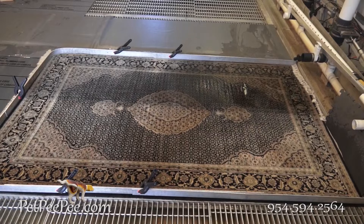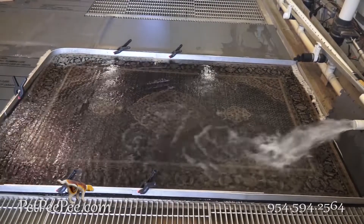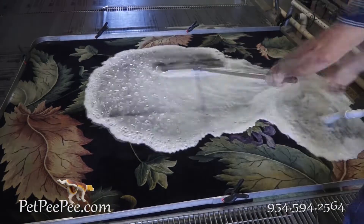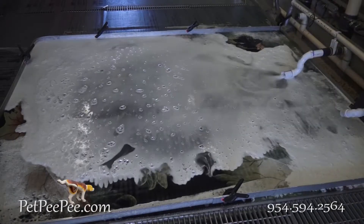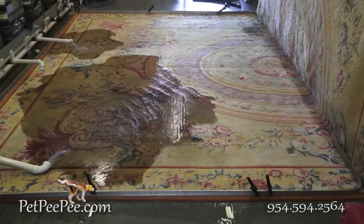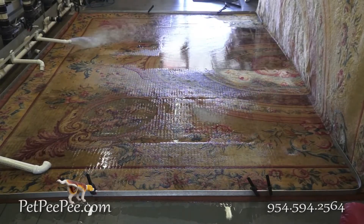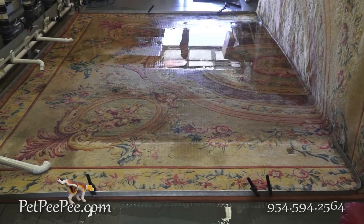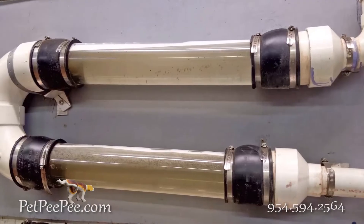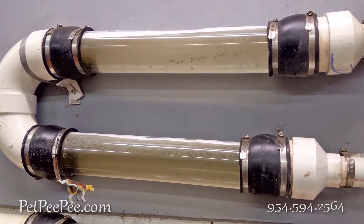The Expert P machine cleans the oriental rug through the fiber, so everything that is in the rug will be washed out. All the urine crystals will flush out to the sewage — urine is supposed to be in a sewage, not on your rug. We don't cover it. We remove it naturally by using the Dead Sea cleaner and the Expert P machine. Upon delivery, put your nose wherever you want on the rug — guaranteed no trace of urine odor.